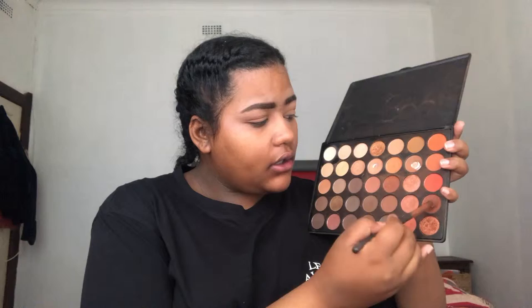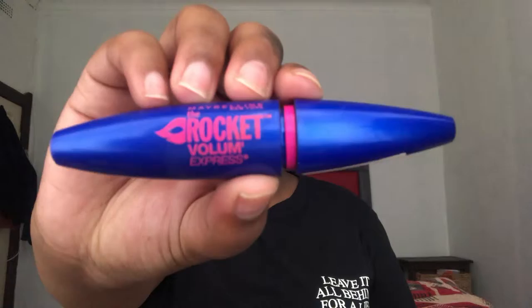And then I'm going to be going in with this brown shade right here and then just tapping it all over my lids. I'm applying the Maybelline Rocket Volume Express mascara.